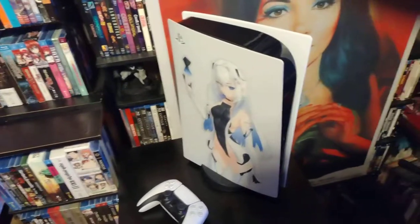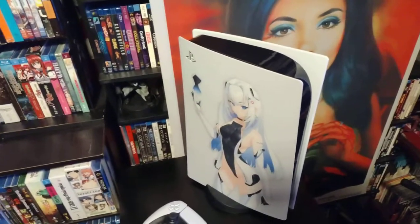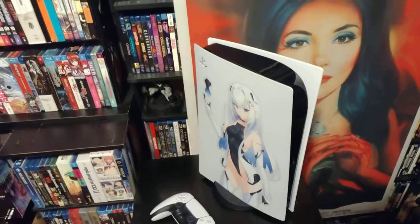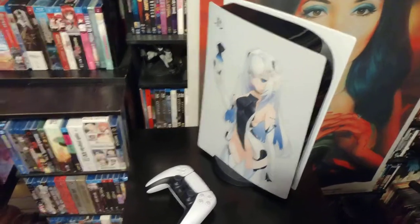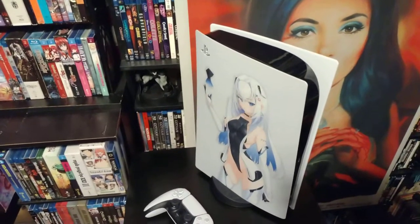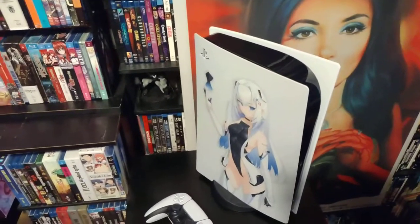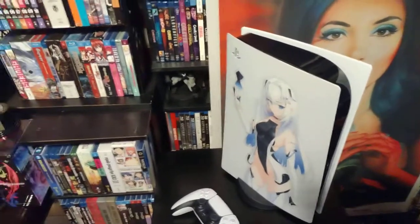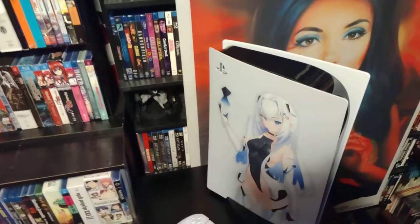That notification feature was the only thing that blew me away. Some people with a PS5 may say there are other amazing things too, but it's subjective. Overall, the updates and new features on the PS5 in my opinion are not enough for you to go out and get one if you already have a PS4. The PS5 makes sense if you don't have a PS4 at this point. Most of the games I put on my PS5 were backwards compatible anyway, so other than graphics and that notification feature, it's a pass. Just enjoy what you're playing now.